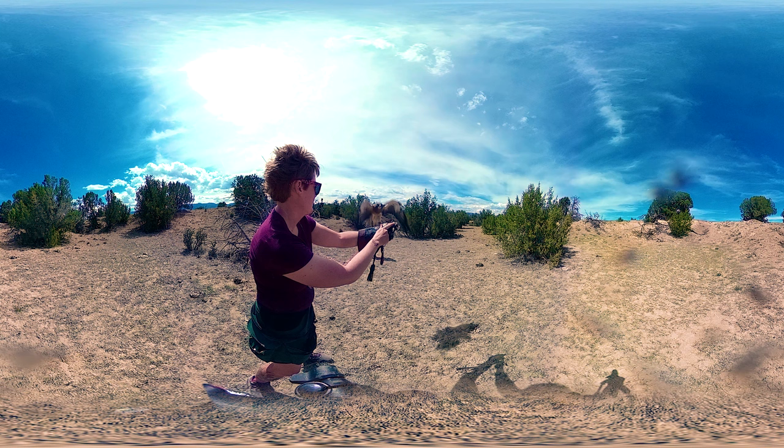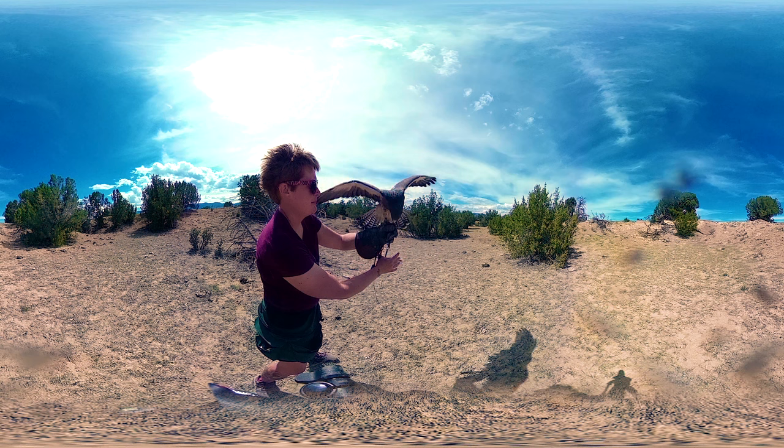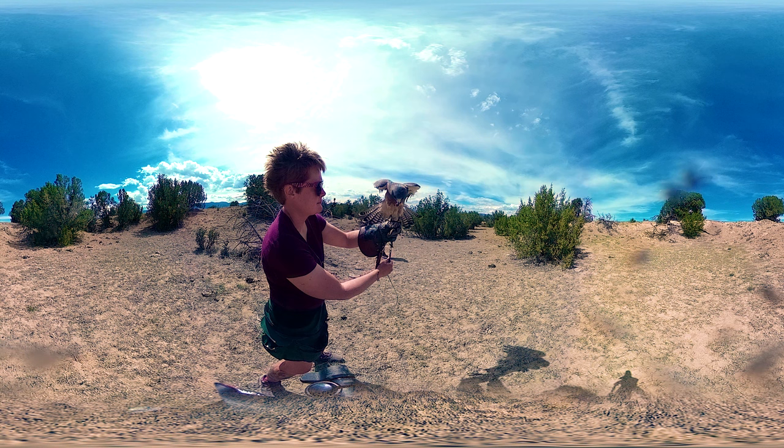They have one of the longest migration paths of any raptor in North and South America. Some of them will fly from throughout the northern part of the U.S. all the way down into Argentina during their migration.